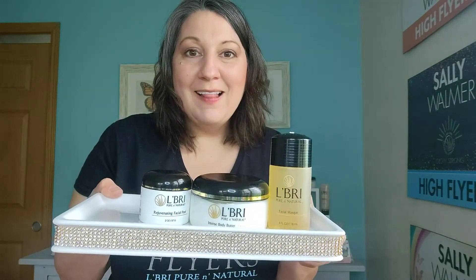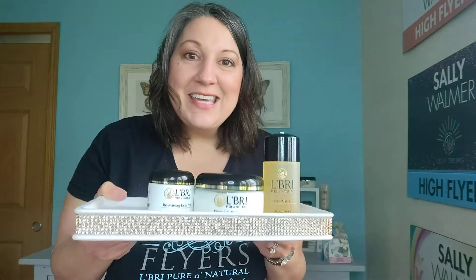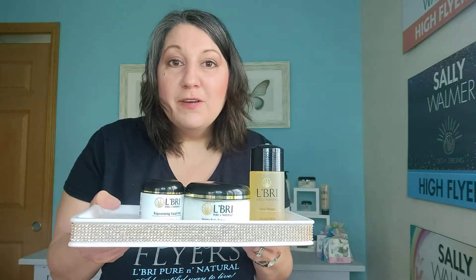So I'm going to show you first our three-piece kit. This is called the Tri La Brae. It's three of our best-selling items: the facial peel, the body butter, and the rejuvenating facial peel. These are must-have products. And this kit is perfect for someone who is just starting out or for somebody who has been using La Brae for a while and they just need to order a few things.